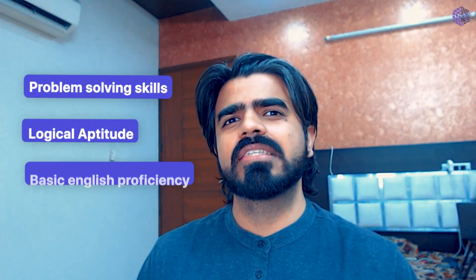DevsNest focuses on building your tech skills from scratch, and our criteria for admitting candidates is based on problem-solving skills, logical aptitude, and basic English proficiency.